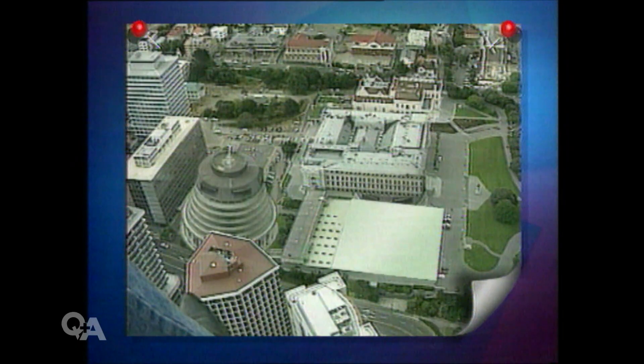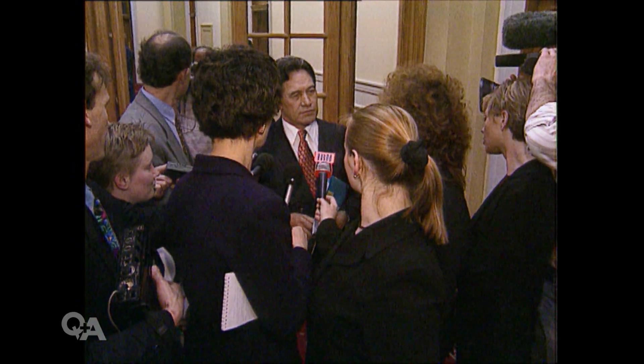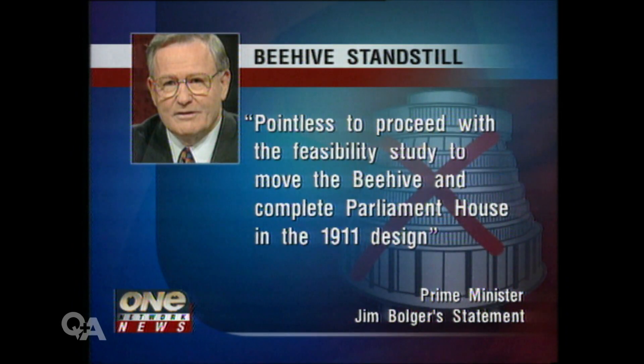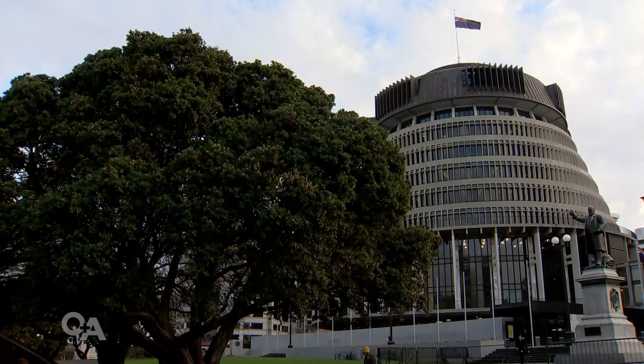New Zealand First is out of that arrangement. The New Zealand First factor again played its part. In a written statement, Jim Bolger says it's pointless to proceed with the feasibility study to move the Beehive and complete Parliament House in the 1911 design. The can was kicked down the road.